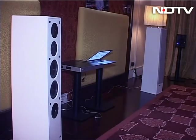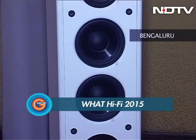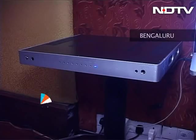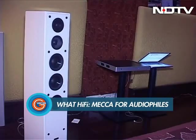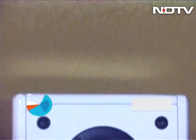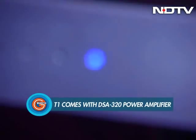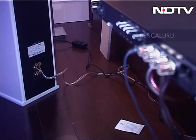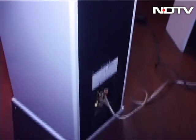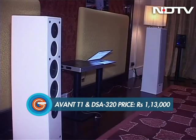Coming from the Indian audiophile brand Sonodyne, the AVANT T1s carry a great floor design with custom-tuned drivers for a brilliant sound. Reproducing high quality audio has always been the speciality of Sonodyne products, and the AVANT T1s are no different. Paired with the company's very own DSA 320 power amplifier, these speakers can fill your living room or bedroom with high fidelity audio, costing just about Rs 1,13,000 for the whole setup.